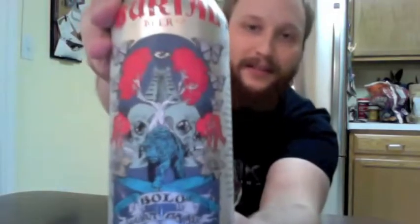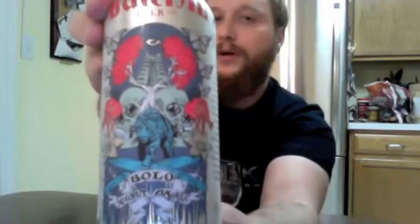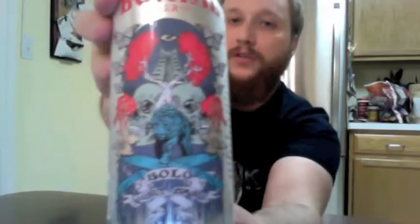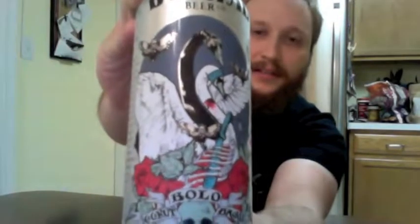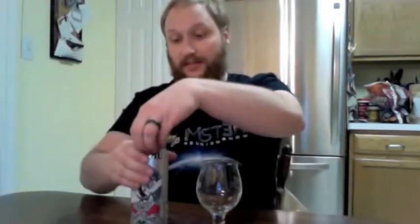And look at this — look at that artwork. That artwork is so sweet. It's amazing. And then there's something different on the other side too. It's great. A++++ on the artwork, Burial, because that's super awesome.